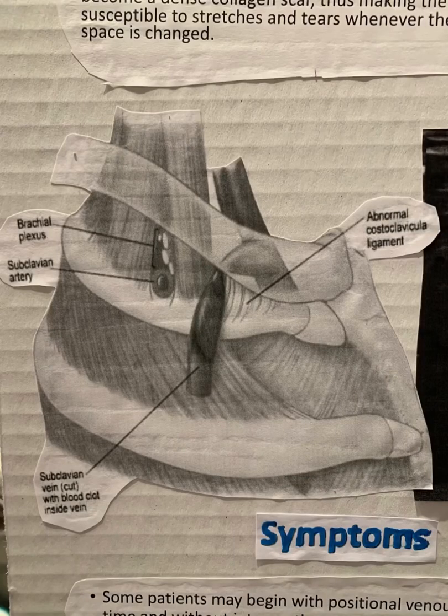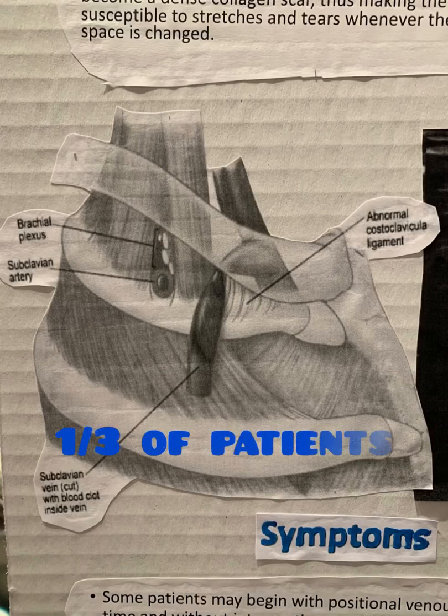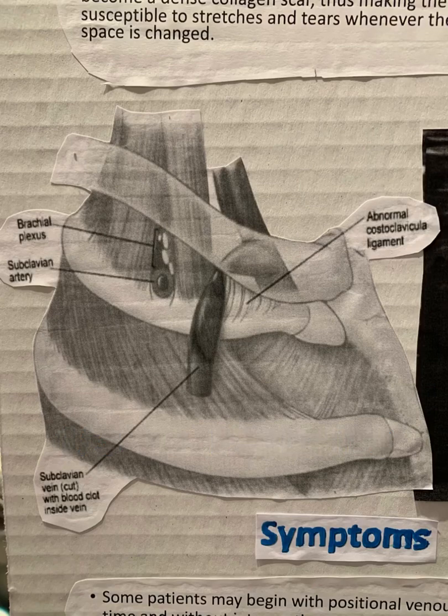Thrombolysis is the standard first step commonly used to treat this syndrome, but it is important that it is followed up with surgical decompression in the area, or thrombus will likely return within 30 days. This occurs in nearly one-third of patients receiving treatment. First rib resection is the most common method of surgical decompression.